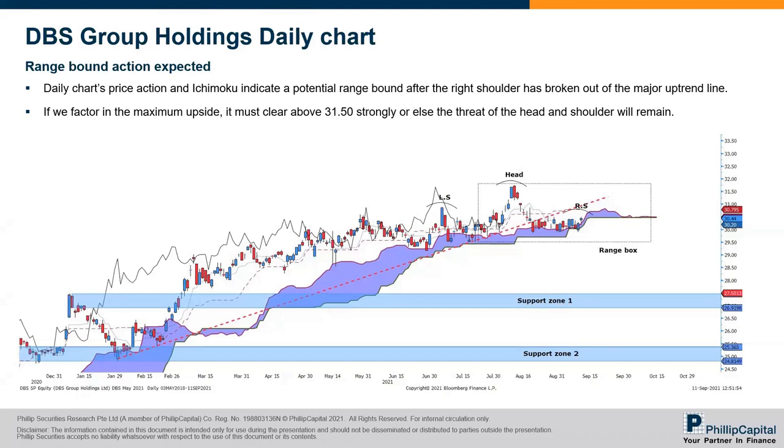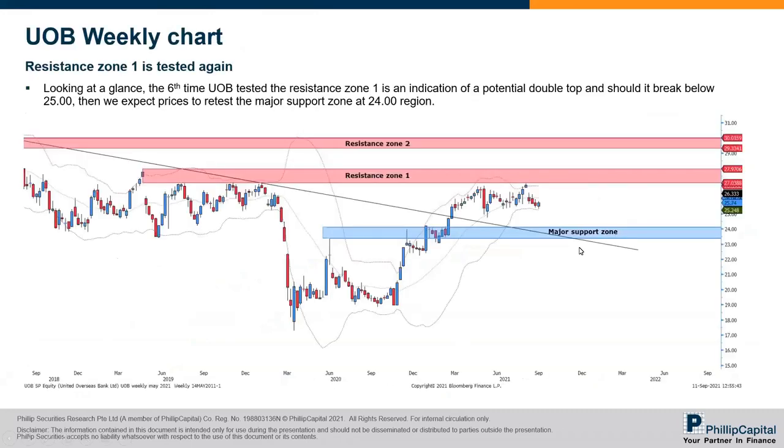If there's a deeper correction, support zone two at $24 to $25.36 is another target. On UOB — you can see that resistance zone one between $27.03 to $27.97 has been tested six times. The weekly Bollinger band is very tight, and price is resting at the Bollinger band. Looking at the weekly price action, resistance zone one may appear weakened due to multiple testing, but prices are likely to go down to the major support zone at $24 to $23.60 region — because should $25 be broken on the downside, it's a confirmed validation of a double top formation.